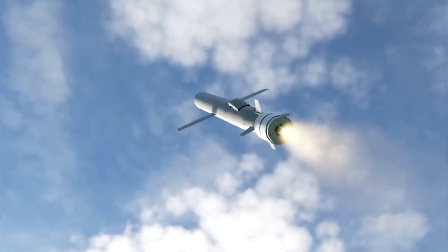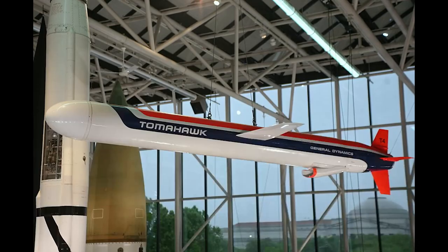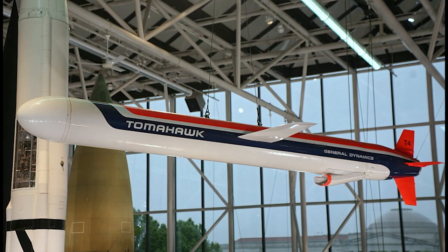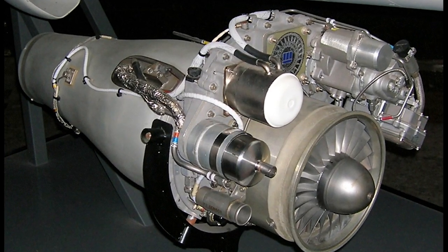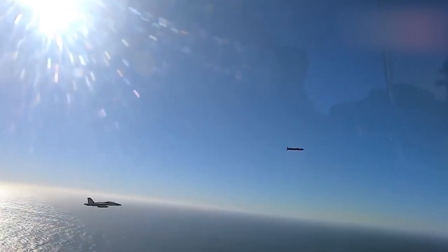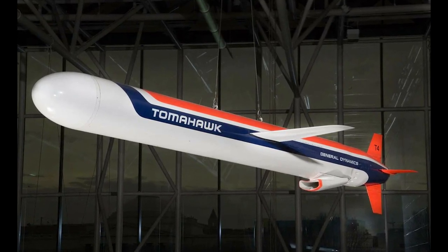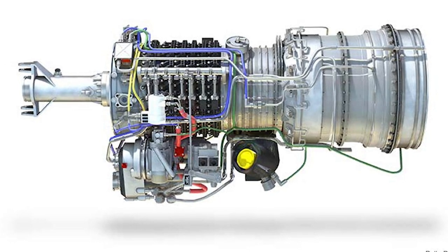The missile is equipped with a navigation system, inertial guidance, and the ability to utilize GPS for precise targeting. One of the early versions, the Tomahawk BGM-109A, was equipped with a turbojet engine, the Williams F-107 WR-402. Later versions, such as the BGM-109C and BGM-109D, were equipped with more advanced engines. For example, the Tomahawk Block 4, which is the latest known version of the missile, utilizes the Rolls-Royce T-406 engine.